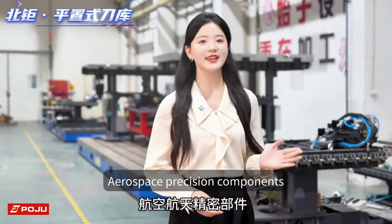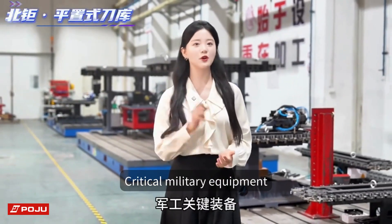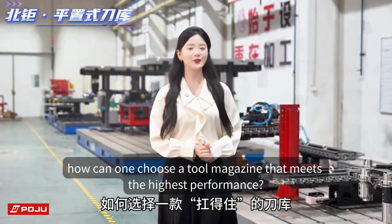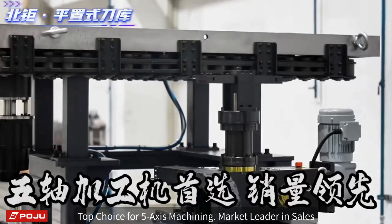Aerospace precision components, new energy vehicles, massive wind turbines, critical military equipment — the advanced manufacturing sector demands the best. How can one choose a tool magazine that meets the highest performance? The answer lies right beside me: the Poju horizontal tool magazine.